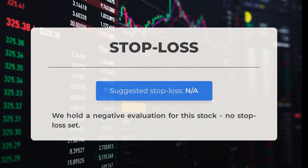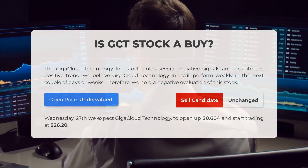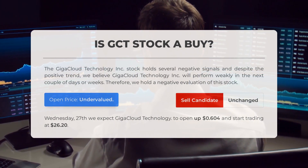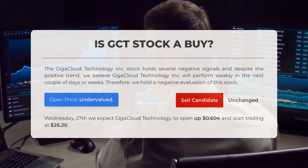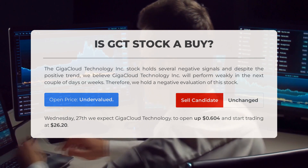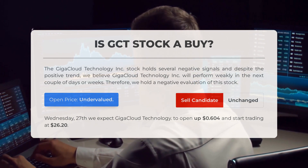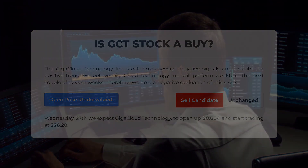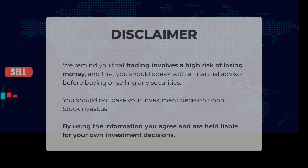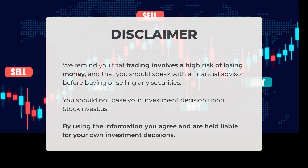We have a negative evaluation for this stock and no stop loss has been set. Despite a positive trend, GigaCloud Technology shows several negative signals, leading us to predict weak performance in the upcoming days or weeks. Our evaluation leans towards a negative outlook. However, upon analyzing recent volatility and price movements, our systems indicate the current price is undervalued. Looking ahead to trading on Wednesday, March 27th, we anticipate GigaCloud Technology to open at 0.604 and commence trading at $26.20. Before trading, understand the high risk involved and consult a financial advisor — stockinvest.us should not be the sole basis for your investment decisions.